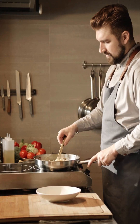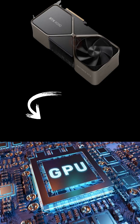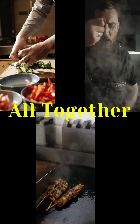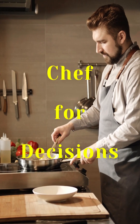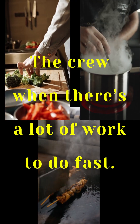Think of the CPU as like a head chef, working carefully on one dish at a time. The GPU is like a kitchen crew — each one chopping, boiling, grilling, all together. You need the chef for decisions, but you need the crew when there's a lot of work to do fast.